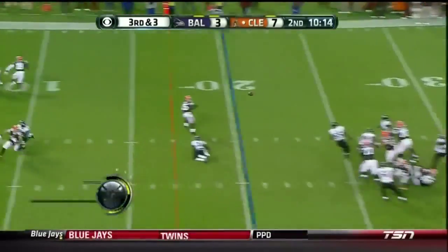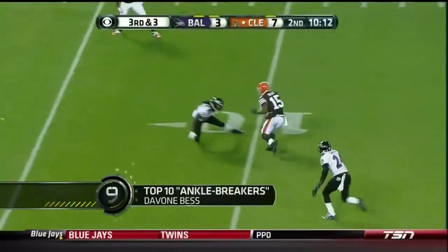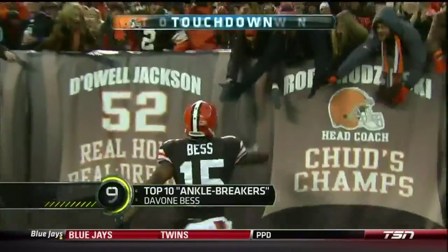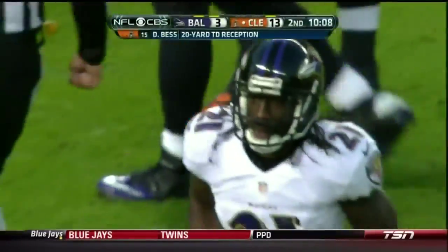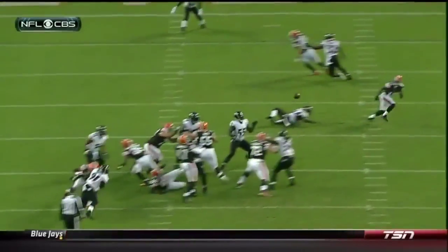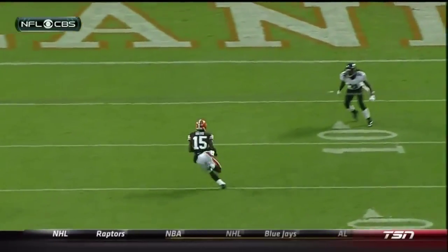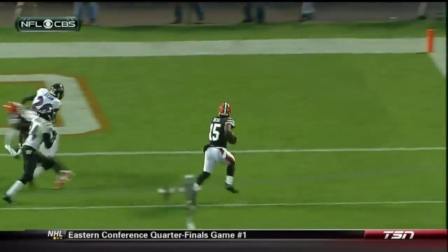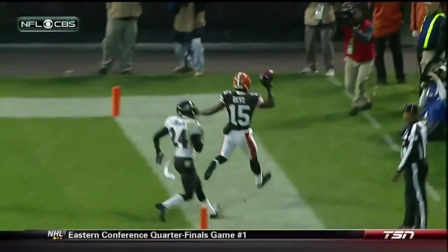Third down and three. He's got Best, he's got room — what a move! He broke the ankles of Webb and takes it in for his second touchdown today. Best separates from Graham, and watch the move on Ladarius Webb right there. He gets to the outside, scoring his second touchdown of the day.